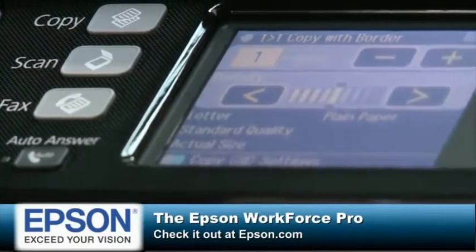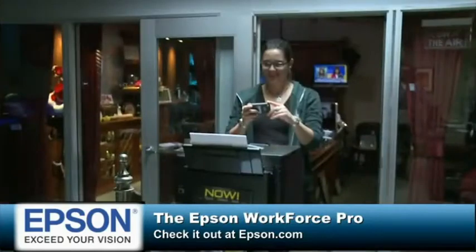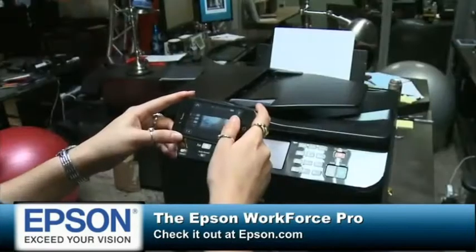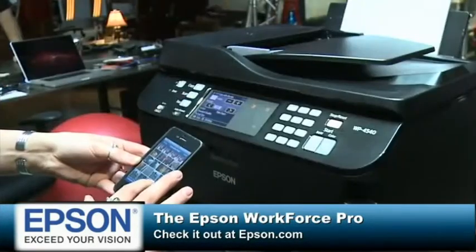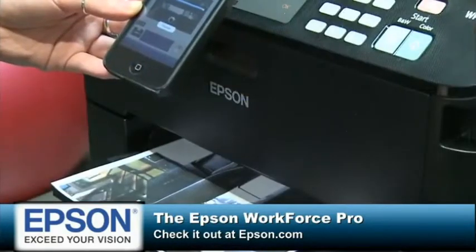This holiday, you're probably going to ask for a lot of new gadgets for friends, for family, for coworkers, for your business. You want to get the Epson Workforce Pro. It is engineered for productivity — high-speed, automatic two-sided color printing, copying, scanning, and faxing.